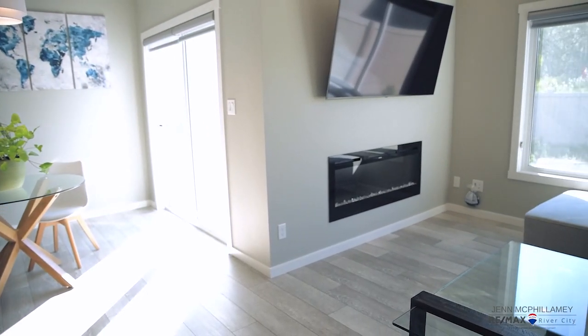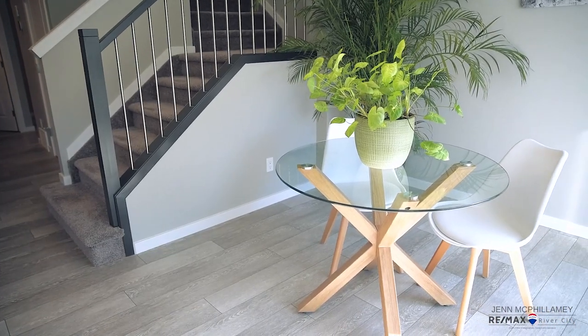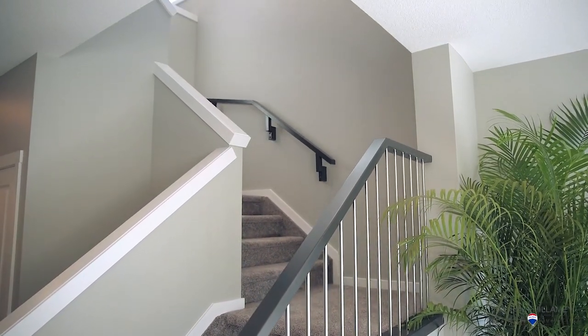Now the basement — it's unfinished, but that's great for having your own home gym or if you want to update it to your liking. It's also roughed in for plumbing, making it super easy to upgrade.